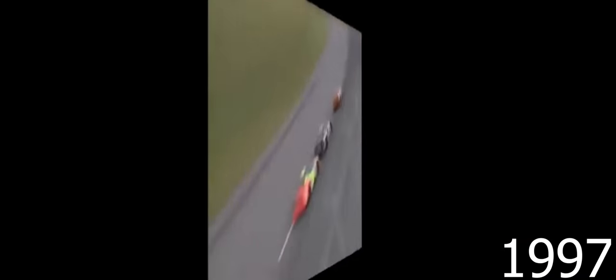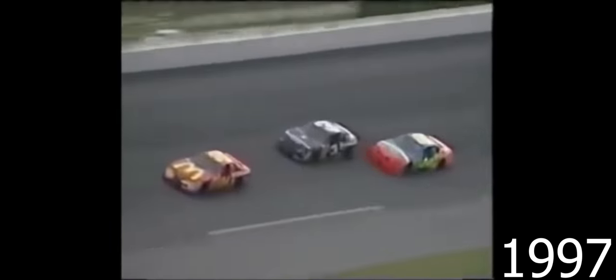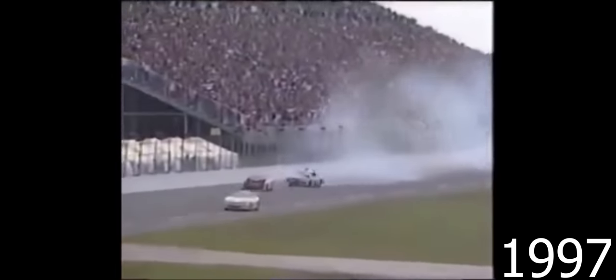Those frustrating years for Earnhardt — so close, so many times when it should have been his and it wasn't. And for Jeff Gordon, he's doing this for someone else. Here goes the pass — Gordon making a move on the inside of Earnhardt. Down the back straightaway, big trouble. Earnhardt out — up and over. Number three. And for the 19th time, Lady Luck deals a bad hand.